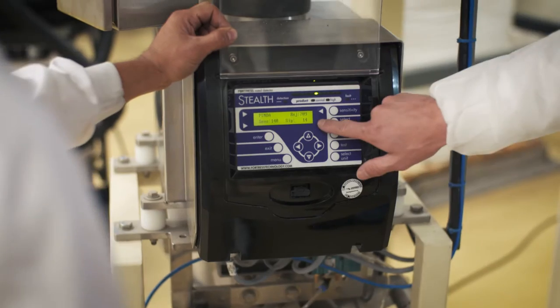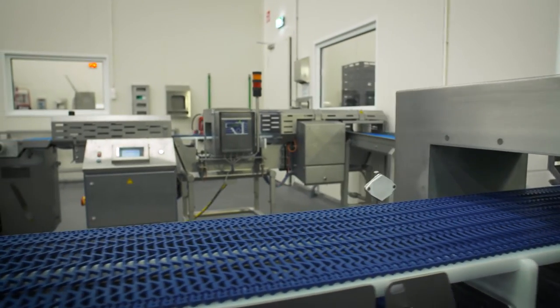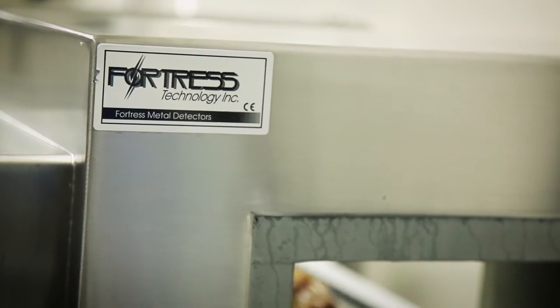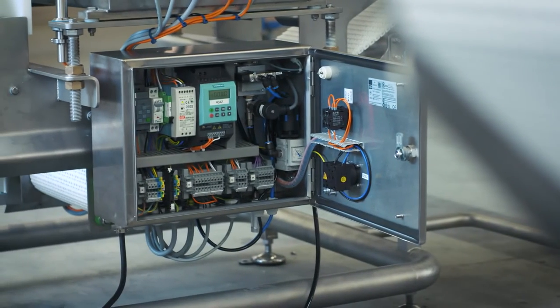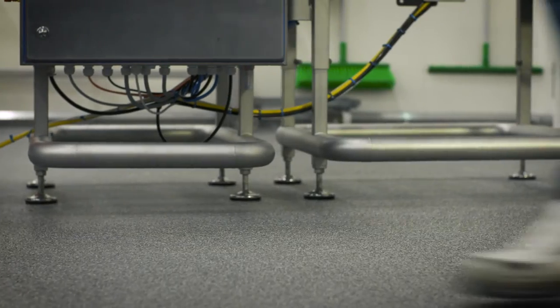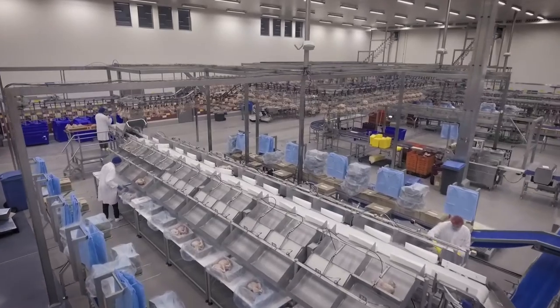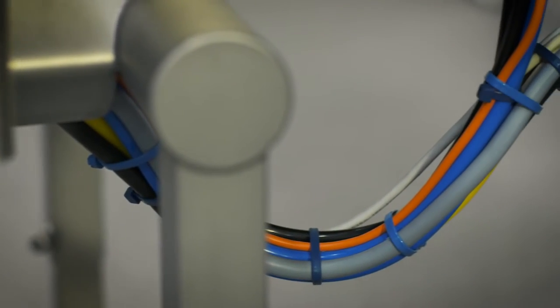Janssen Control Systems is a supplier of Fortress Metal Detectors in the Netherlands and Belgium. Fortress Metal Detectors use the latest digital technology to detect and reject ferrous and non-ferrous metals, including stainless steel. They can function in any production environment and provide a robust and reliable control point that meets all the necessary rules and regulations.